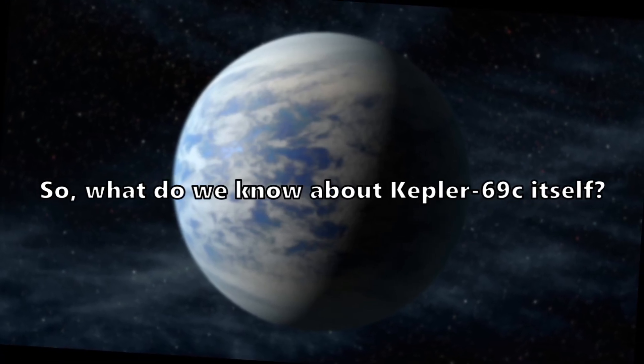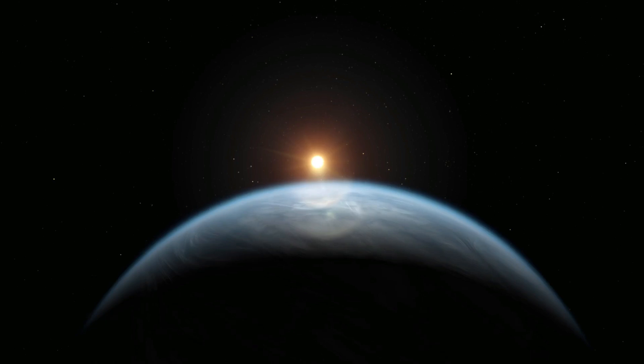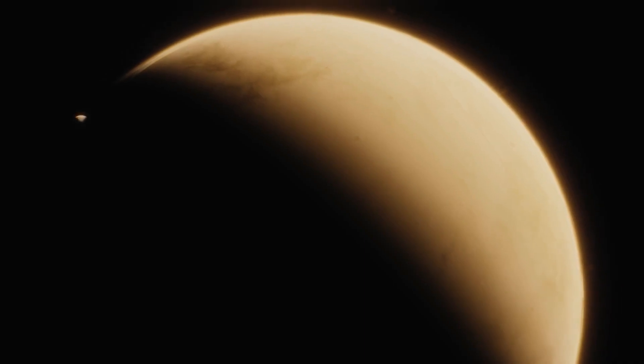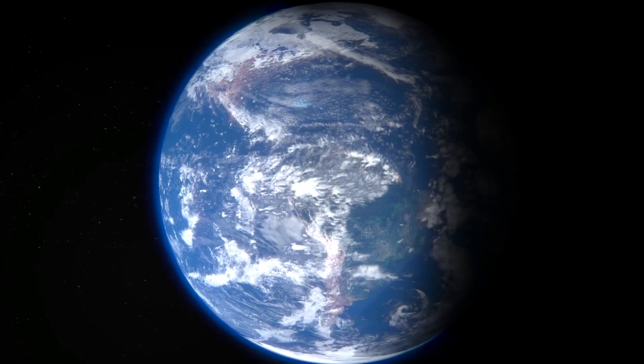What do we know about Kepler-69C itself? Let's talk about some of its key characteristics. Kepler-69C is about 70% larger than Earth, making it a super-Earth. It's a rocky exoplanet, and its size places it firmly in the category of terrestrial planets, similar to our own Earth.